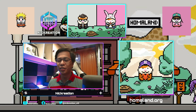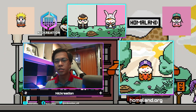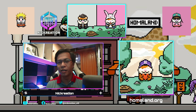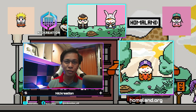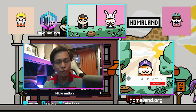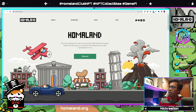Hey guys, Nick here and this is New Creation Channel. For today we have an interesting topic which is the Homaland Club NFT collectibles. It's pretty interesting because they are building a community of new crypto users who want to learn more about it and eventually build their own club, and also provide a lot of benefits and perks to the people who hold their NFTs. They will also build their own game focusing on providing knowledge to their community. Before we go to that, I encourage you to click that subscribe button and hit the notification bell if you want to know more about NFT or crypto projects.